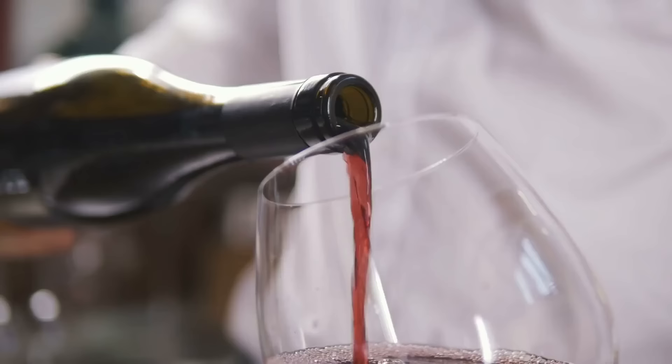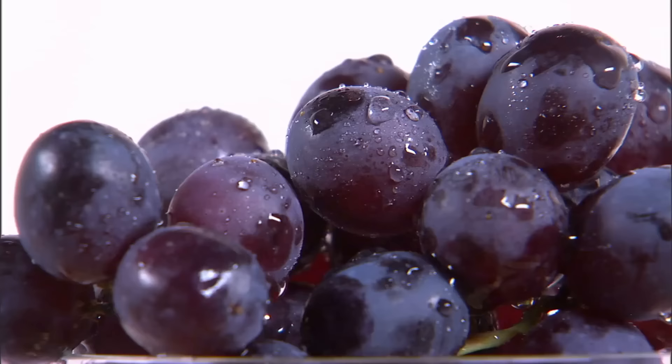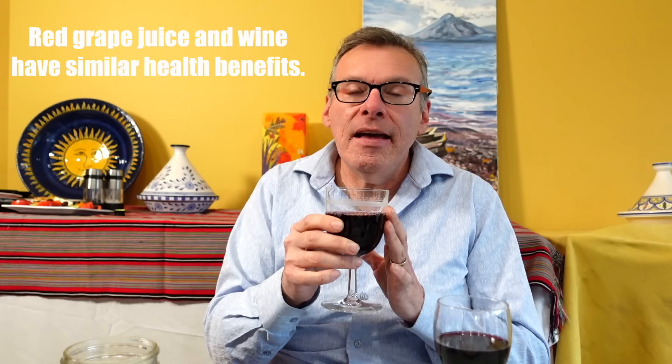Another thing that in certain parts of the Mediterranean they drink a lot of is wine, also beer and other types of alcohol. In more Muslim countries they don't drink at all, but in places like Greece, Spain, and Italy they drink a lot of wine, which can be good for you — it will increase your good healthy cholesterol, and red wine specifically has certain components that are good for your heart. If you don't drink alcohol, no problem — you can also drink red grape juice. Make sure it's a good organic red grape juice; it has a lot of the same health benefits as red wine and increases your good cholesterol.